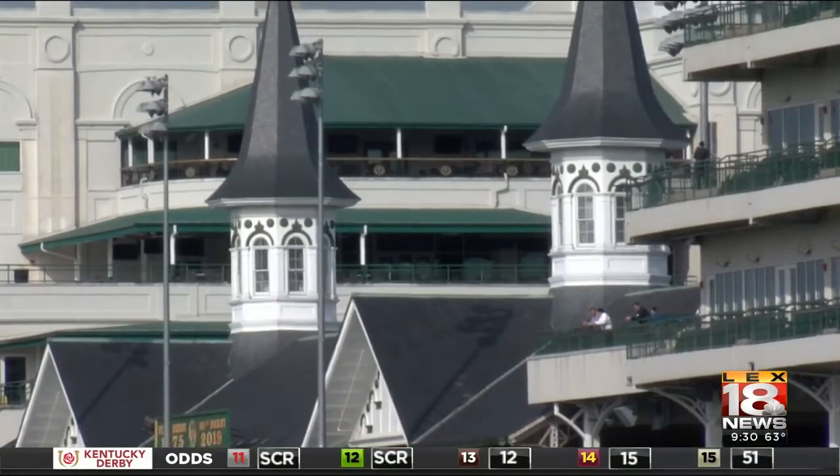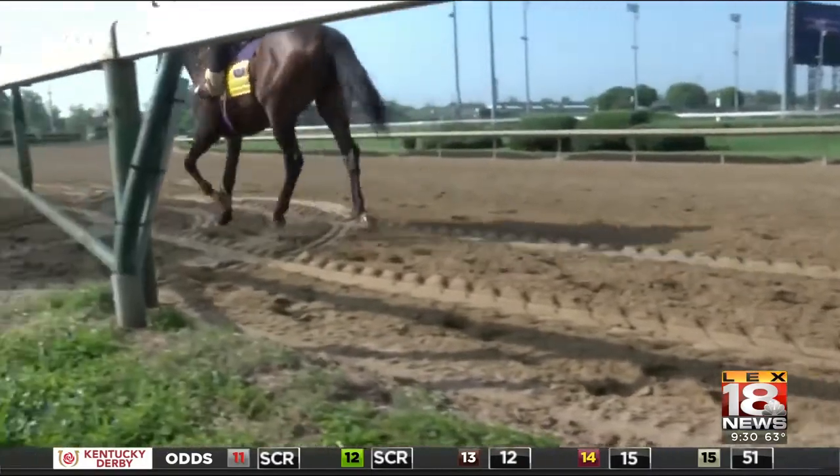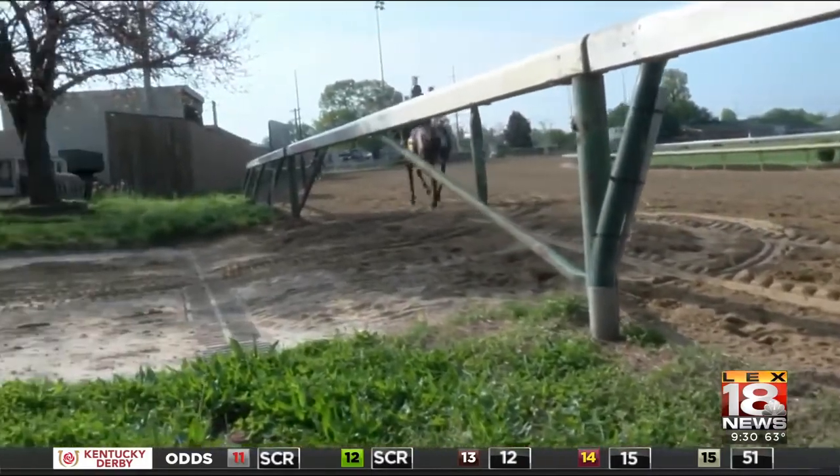We're proud of what we do. We're proud of our racetrack. We want them to train on the same racetrack they race on, so we want to keep everything consistent.